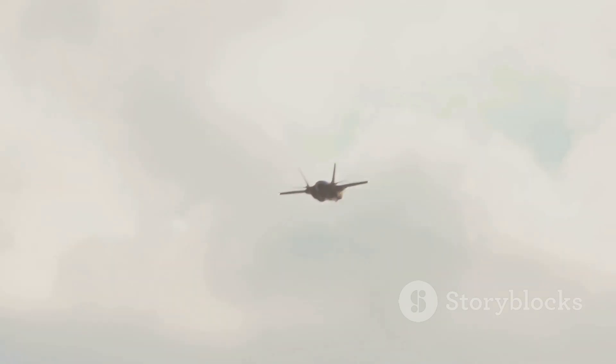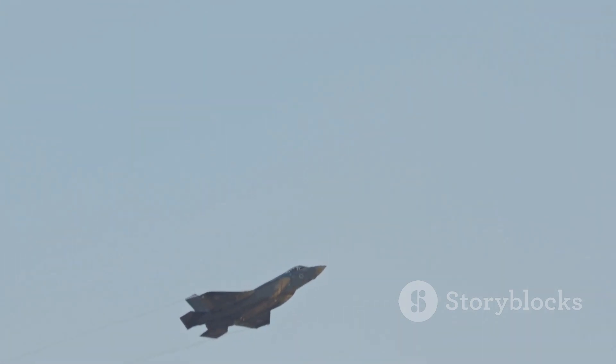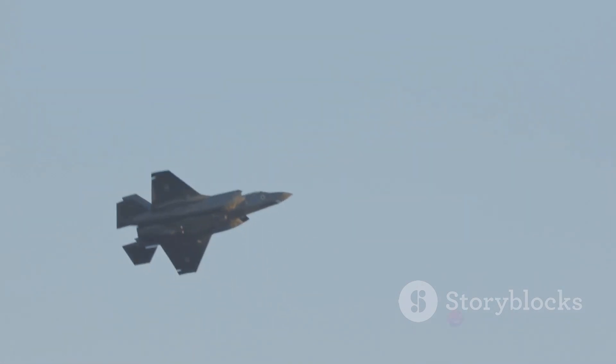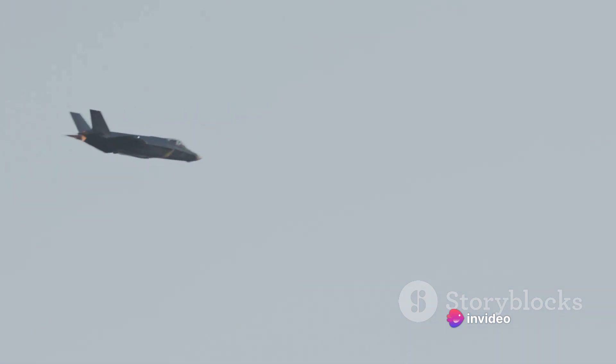The F-35 and the F-22 are both state-of-the-art aircraft designed and built by the same company, Lockheed Martin. They represent the pinnacle of aviation technology, and yet they're often pitted against each other in a battle of superiority. But can we really compare these two marvels of engineering, or are we trying to compare the incomparable?